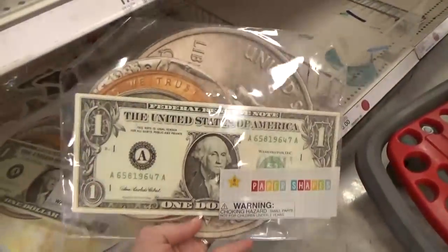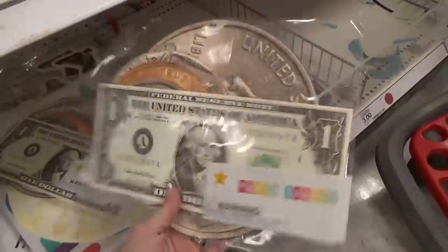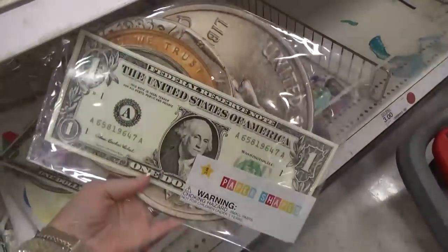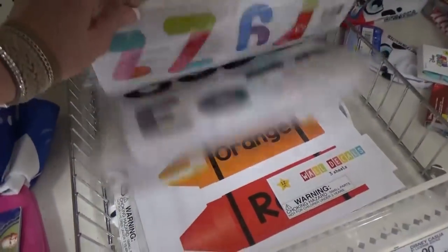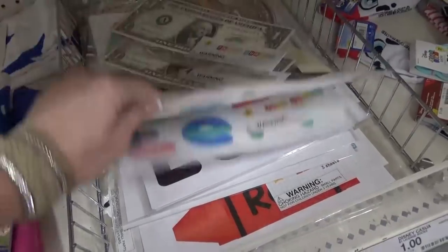They also had a lot of really fun teaching tools, like this giant money — that'd be really fun to teach your kids about money. They also had visual aids for teaching colors, letters, and planets. Pretty cool.